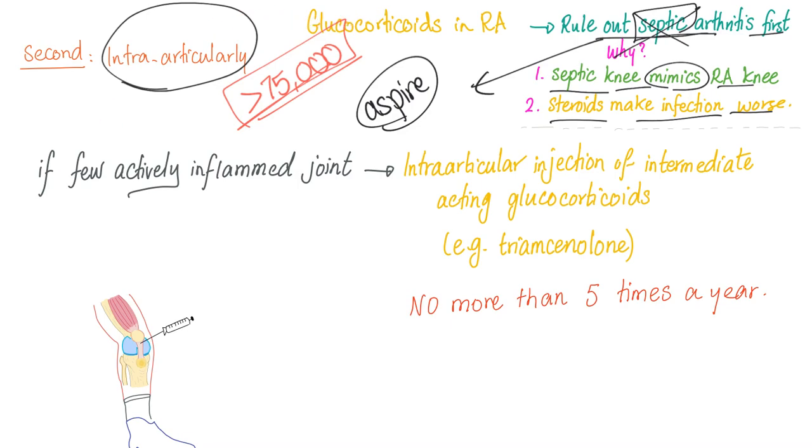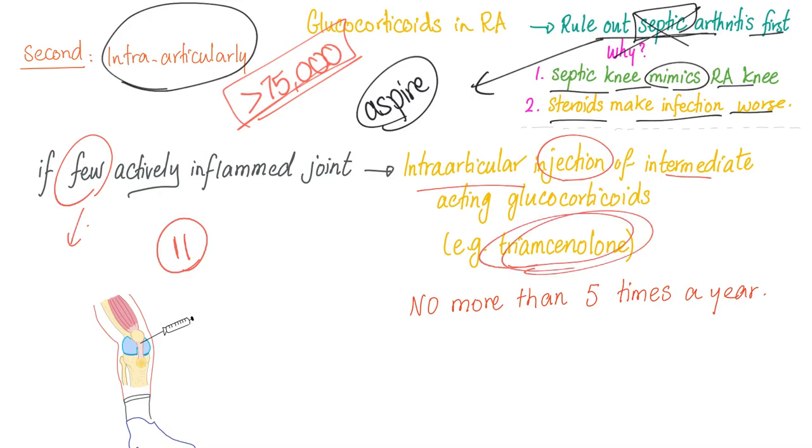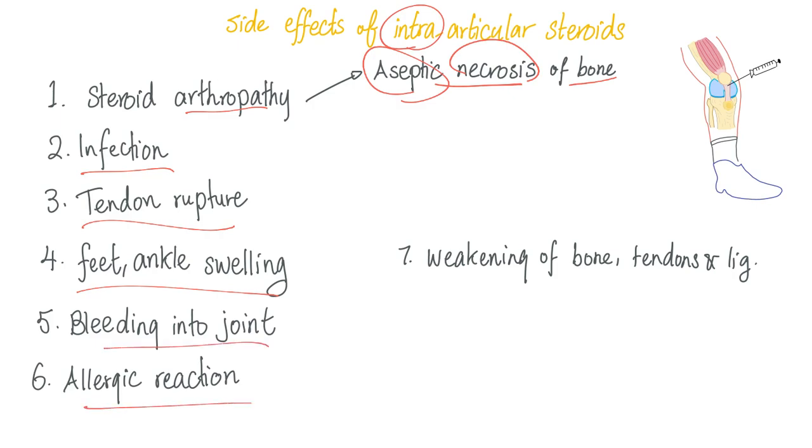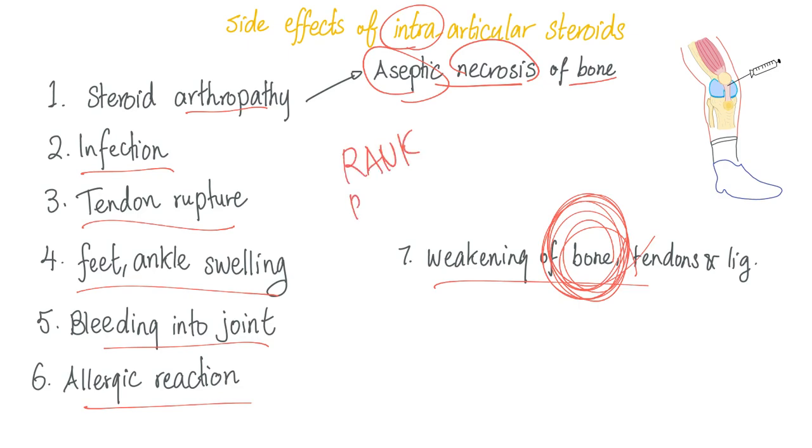When should you use intra-articular steroids? If the patient has only a few joints involved in rheumatoid arthritis, you can inject those joints. But if the patient has 11 joints involved, injecting all of them is impractical. The steroid typically used for intra-articular injection is triamcinolone. Do not give steroid intra-articular injections more than five times per year. Side effects of intra-articular steroids include arthropathy, aseptic necrosis of bone due to osteoclast activation, infection, tendon rupture, ankle swelling, bleeding into the joint, allergic reactions, and weakening of bone.